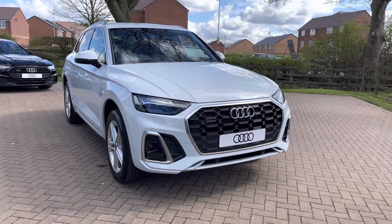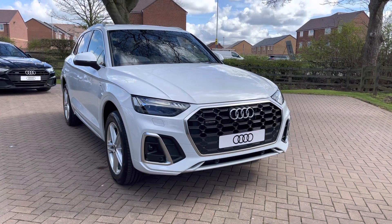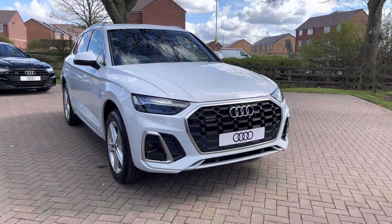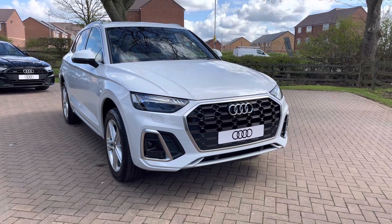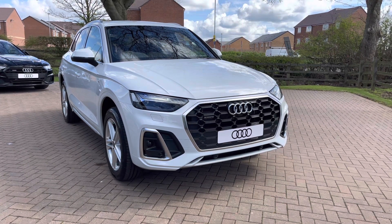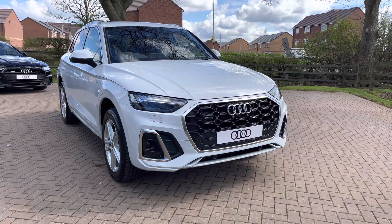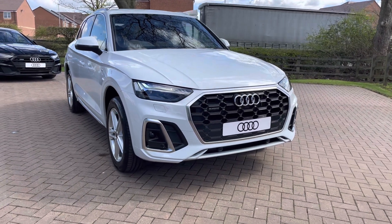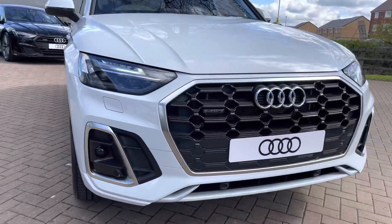Welcome to Stafford Audi. Today I'd like to show you this brand new Audi Q5 2.0L TFSI E50 S-Line S-Tronic Quattro in Glacier White Metallic. This vehicle is a brand new car so it will come with the manufacturer's 3 years warranty and 3 years roadside assistance. For more information contact us now on 01785 899 417.